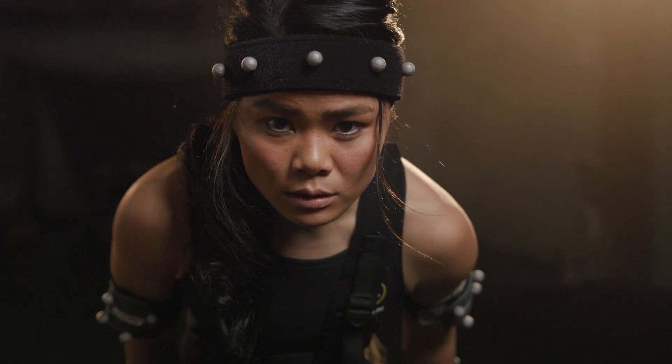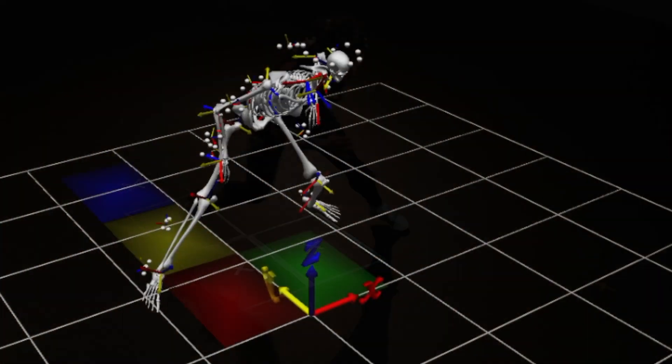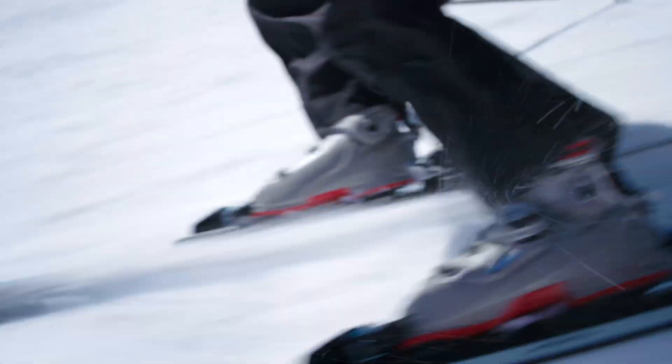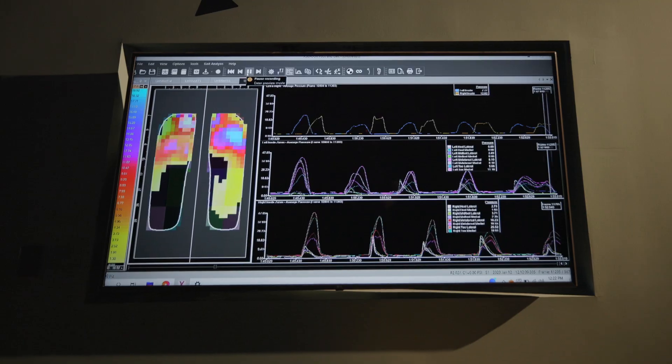We study fit down to the most precise details because we want to understand how we can improve an athlete's ability to change direction more efficiently, run across a technical field faster, or ski down a slope with more precision. We need to come with incredible insights, thoughts, and unique ideas that we believe will come together for the end consumer.